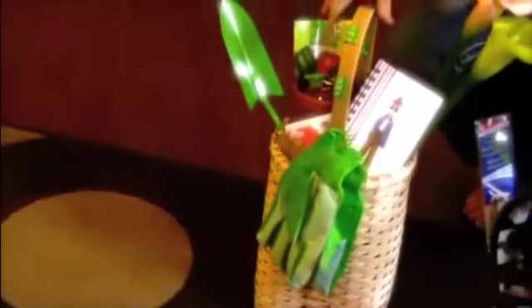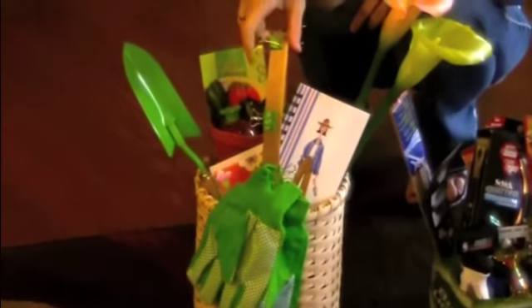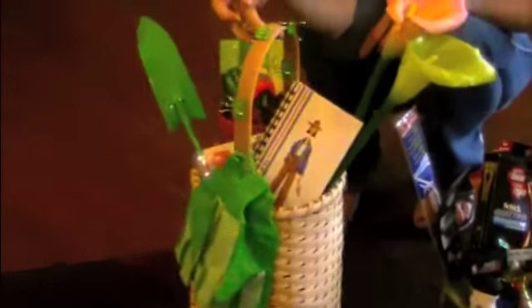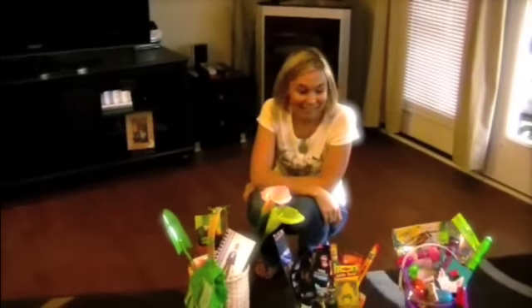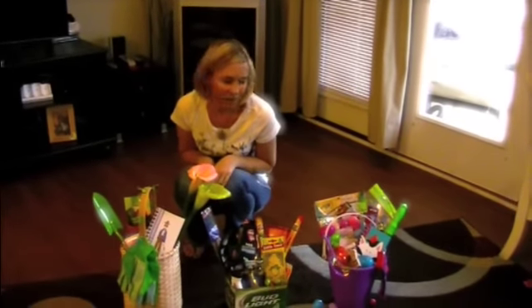Then we've got the cute neighbor, teacher, or friend basket. All this stuff was a dollar from that section at Michael's — they had a little garden area, and these were on sale for a dollar fifty each. This one came to about eight dollars total. I'm very proud to say I finally accomplished a creative task! I hope you guys enjoyed this and got some ideas, and are going to go head out and make some cute little baskets for really cheap.